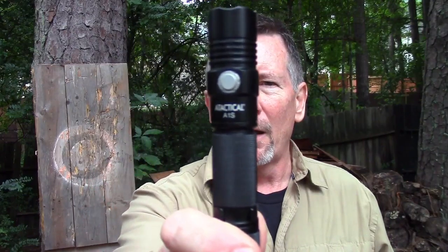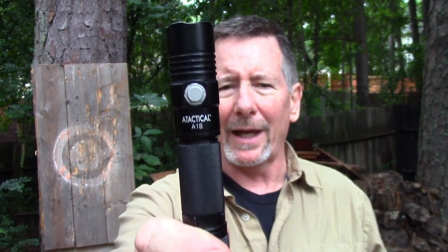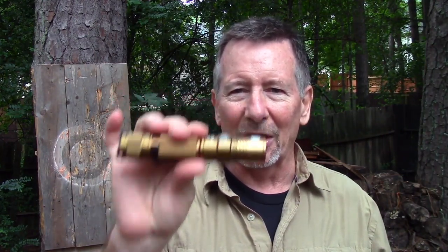Not too long ago here on the channel we took a look at a flashlight from ATactical called the A1S. The parent company is actually named WowTac. Well, Jack over at Black Scout Survival got together with them and they've created a Black Scout Survival version of this flashlight with a couple of upgrades that I think are pretty cool. That's what we're going to take a look at coming up next here on Survival On Purpose.